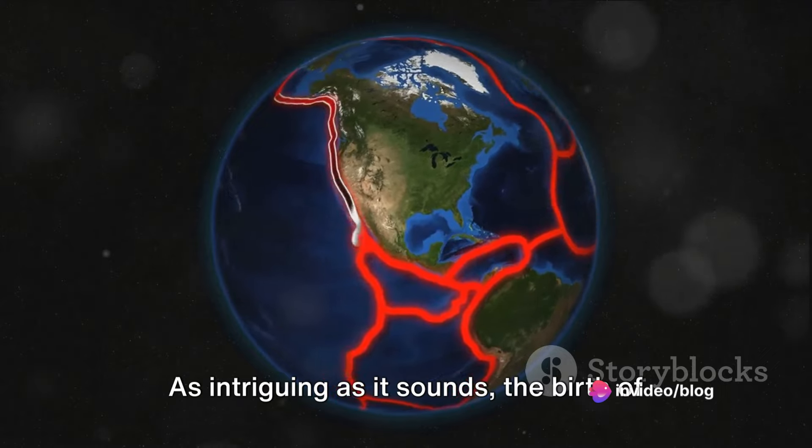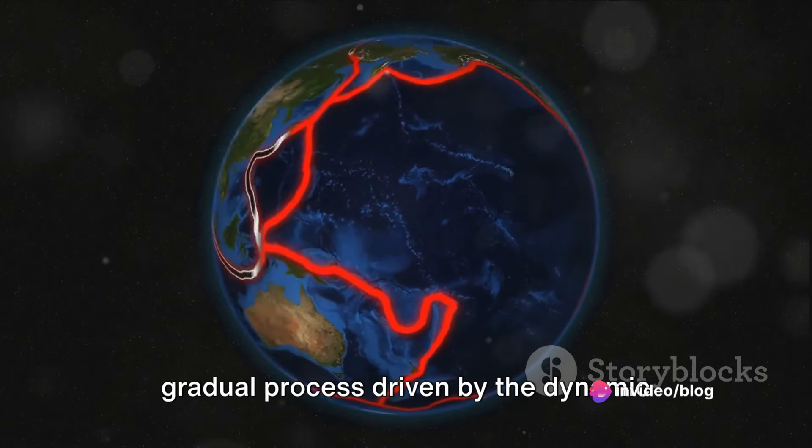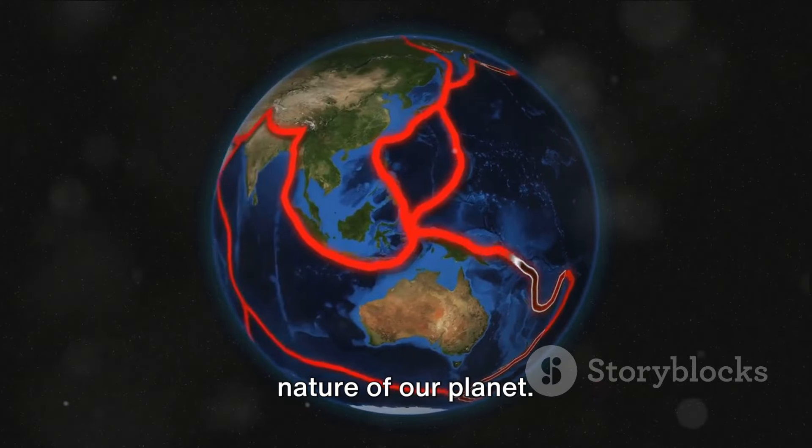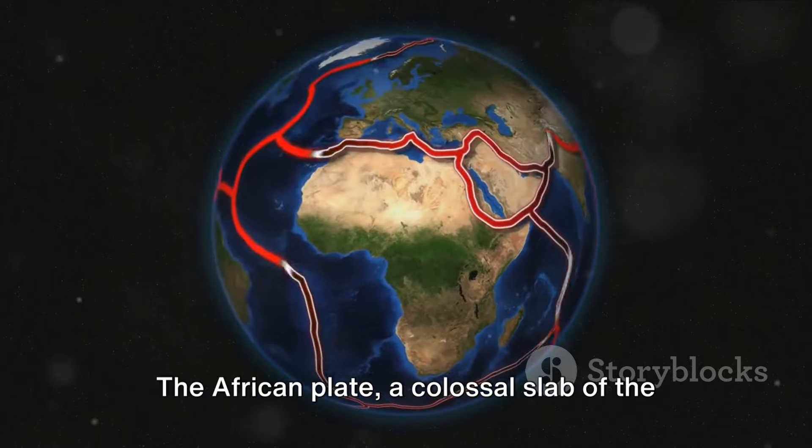As intriguing as it sounds, the birth of this rift wasn't a sudden occurrence, but a gradual process driven by the dynamic nature of our planet. In the heart of Africa, beneath the surface, the tectonic plates were on the move.